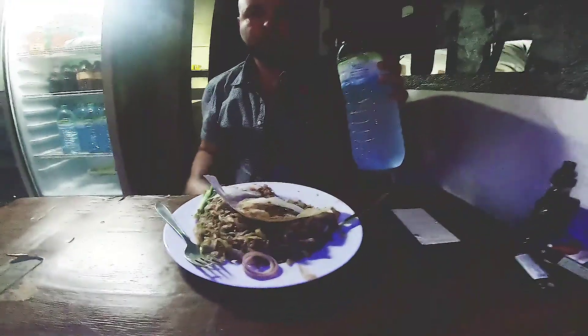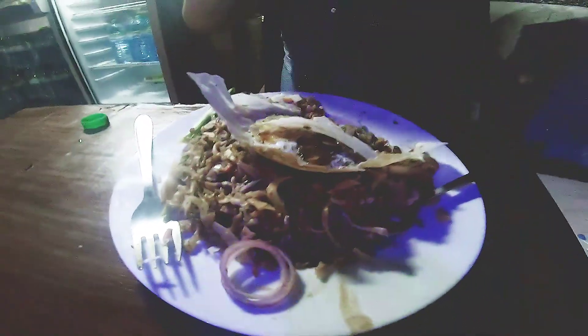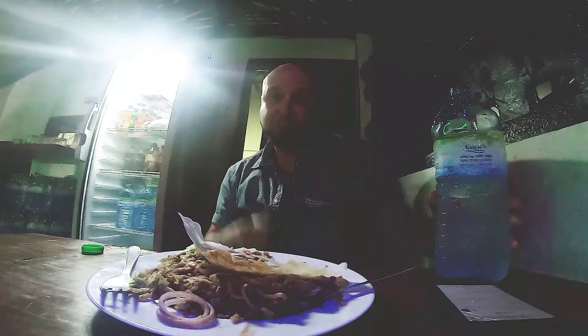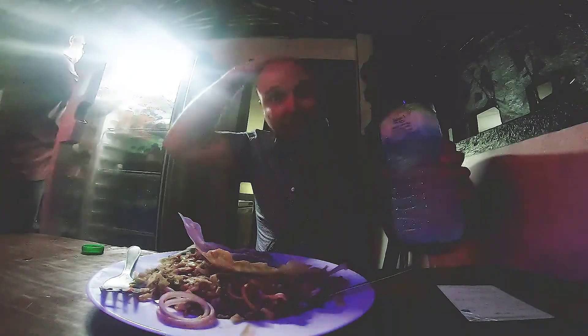And now we have Mikey. Mikey has gone with the chicken — he's got a nice big piece of chicken in there. Chicken tofu egg hopper with a lot of that goji sauce you saw earlier. I like spicy!